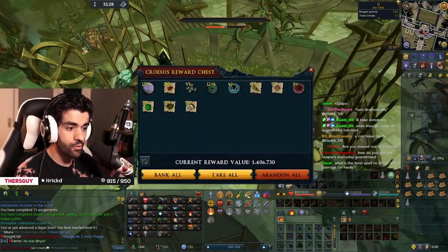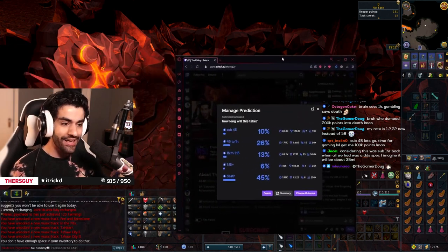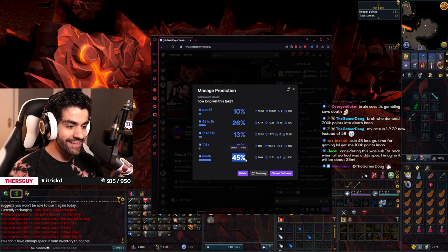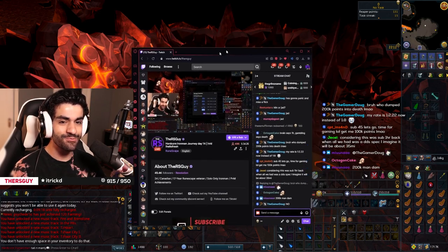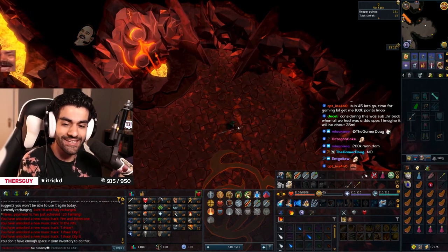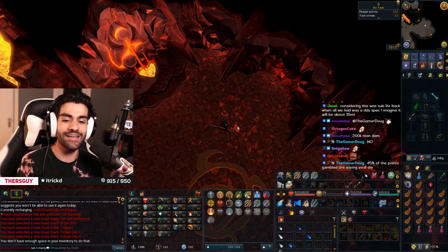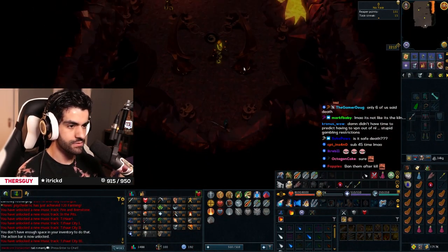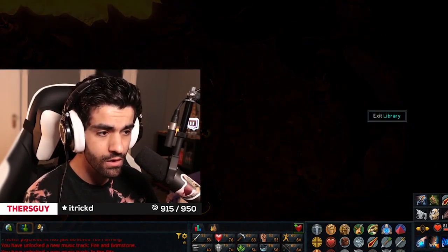I want to check my loot but I want to get my fight cave in. That's actually ridiculous — not inflated at all at 1.4 mil. Heading into the fight caves with this setup, 45% of my chat thinks I'm going to die? Now it's personal. Every single person that put death on, I want you all to know — this is where I pop off and you guys lose your points. Wait, did I go in the wrong hole? All right, let's go.